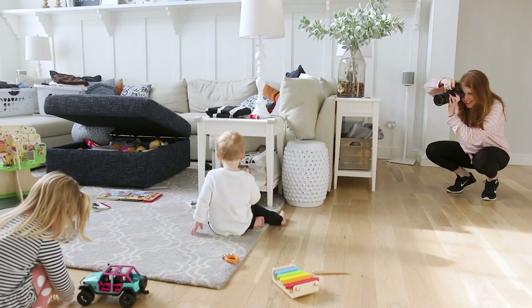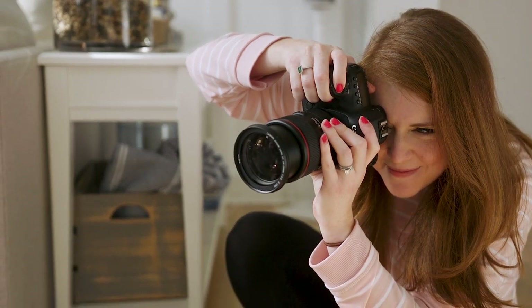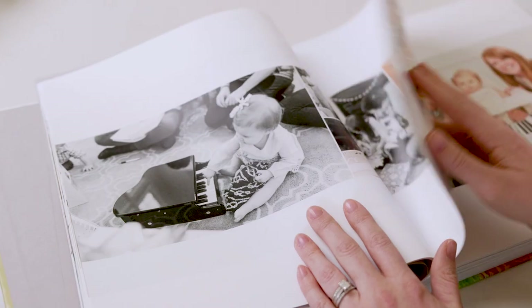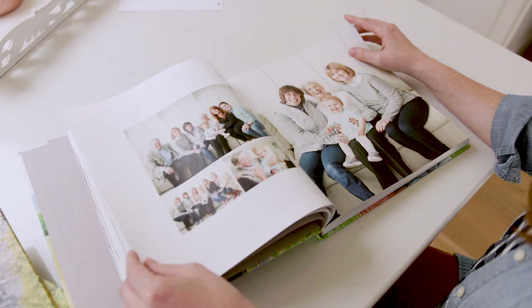Hey there! So many professional photographers have the ability to take professional quality photos of their family and their children, but yet making a family yearbook is so overwhelming. And so in this video I'm going to break it down step by step so that making a family yearbook, if that's something you want to do, can actually be a reality for you.